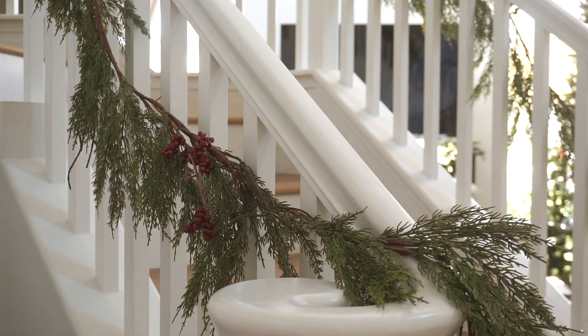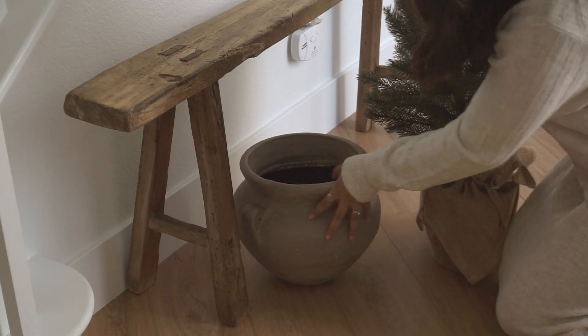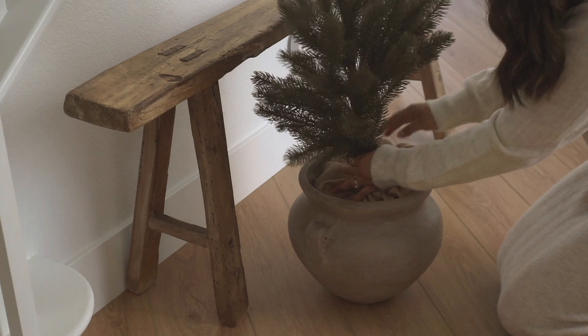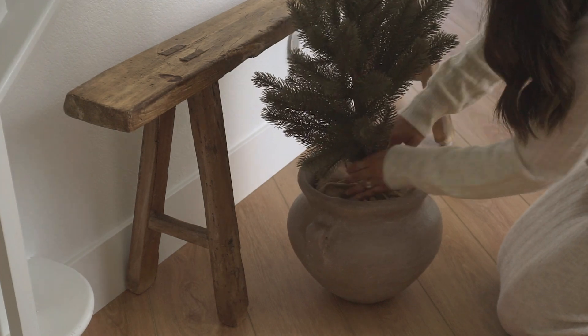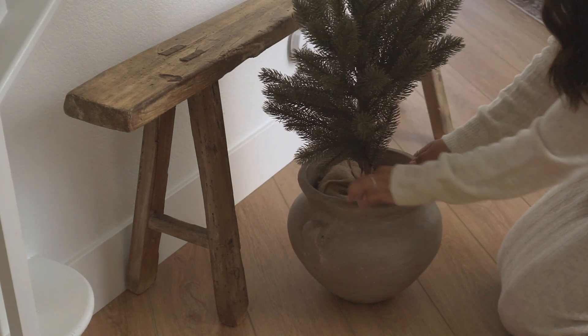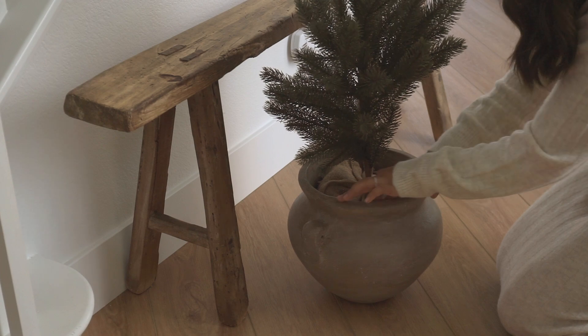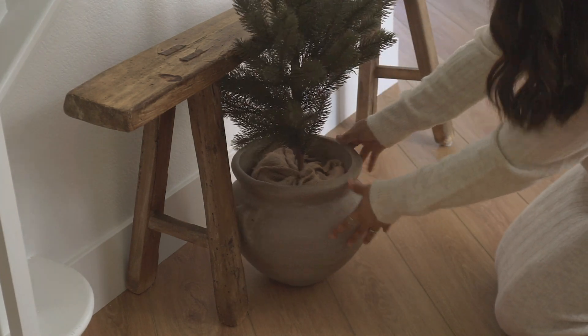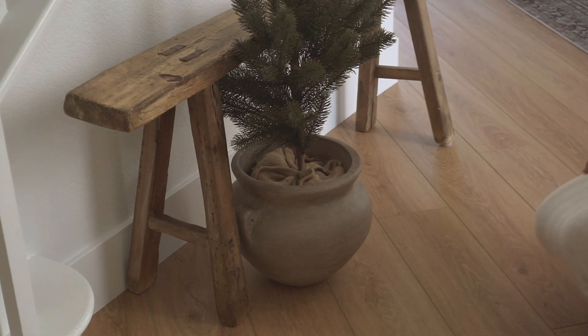Moving on to this corner over here — this bench and the vase are actually vintage so I don't have any links unfortunately, but West Elm does sell a very similar one so I'll link that instead. For the vase, I will have a video coming out very soon on how to achieve this look with a vase from Home Depot, so definitely stay tuned for that.